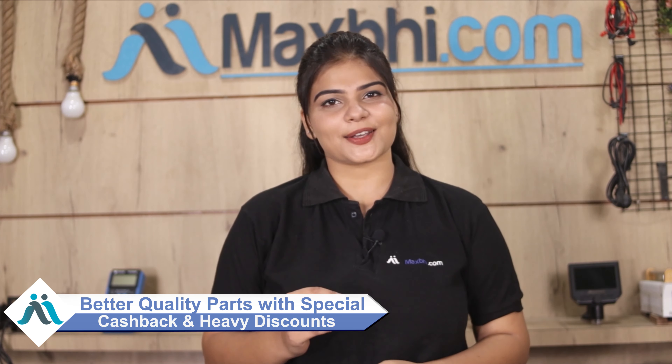So don't wait. Grab special cashback and heavy discounts. Use your phone with better quality parts.